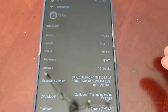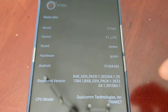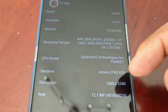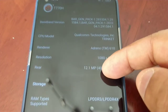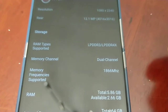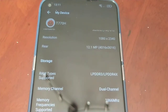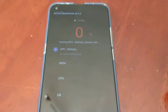Let's just look at the specs real quick. This device is running Android 10, it has the Adreno 610 GPU, 1080p resolution, 6 gigabytes of RAM, and it has the Snapdragon 665 processor. Let's start the test.